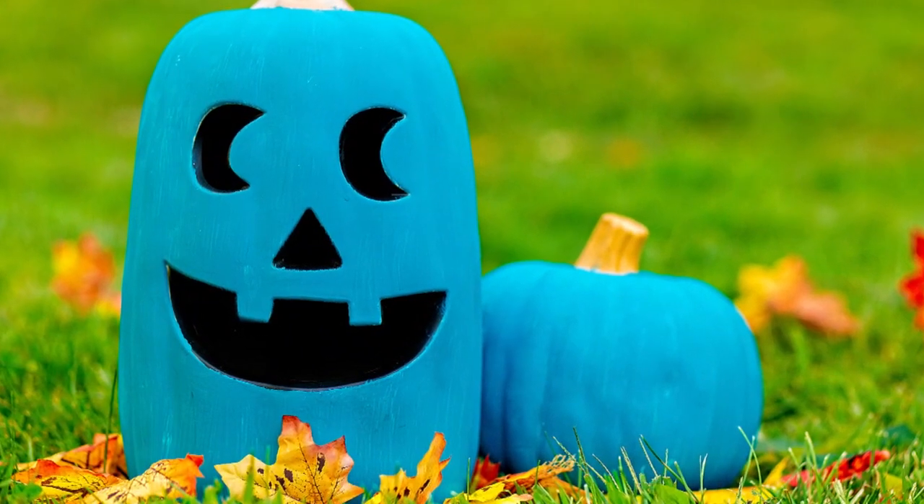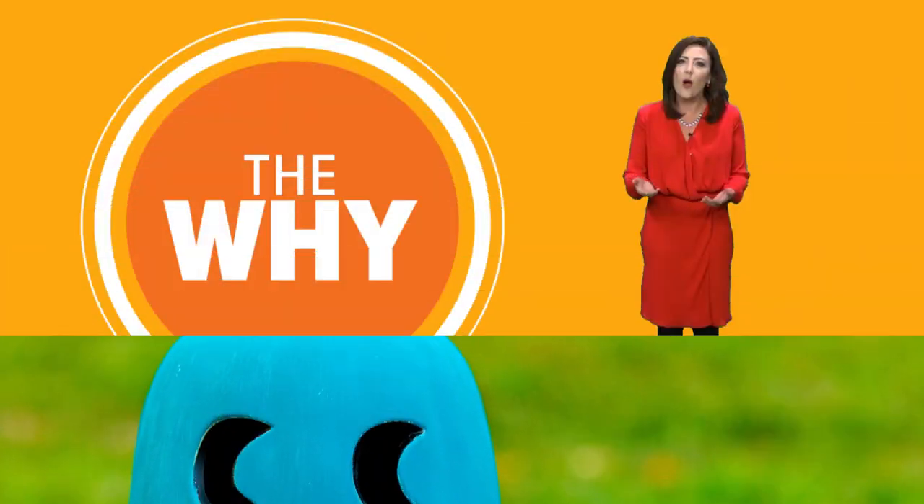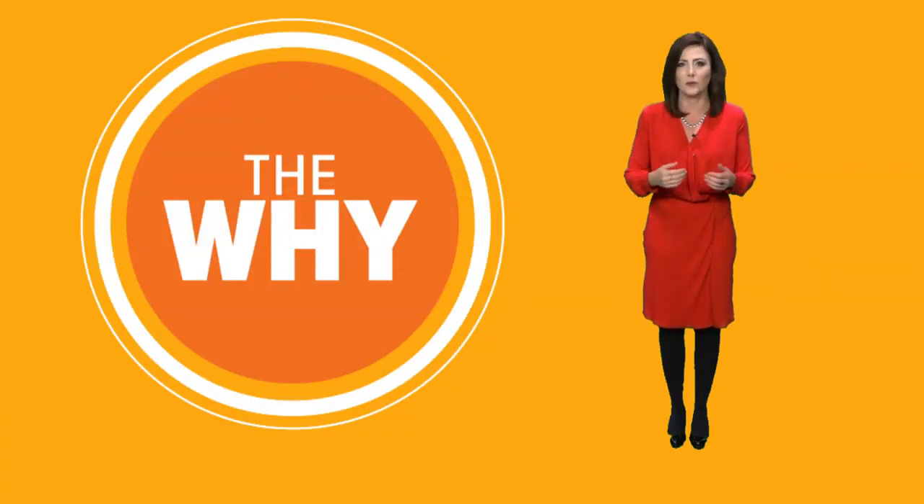We're used to seeing jack-o-lanterns lining porches and yards during Halloween, right? Well, keep an eye out for a gourd of a different color. Maybe you're wondering, why do some homes have teal pumpkins?